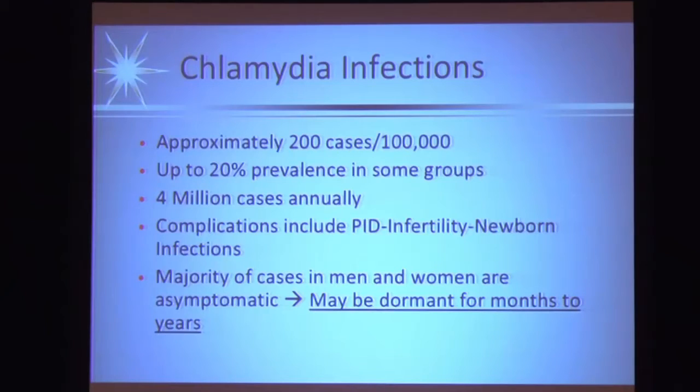Chlamydia is really the most common STI. The overall prevalence is not very high - 200 per 100,000, which is only two-tenths of 1% - but in some socioeconomic and age groups it's as high as 20%, so it varies a lot by who you're taking care of. That collectively comes to about 4 million cases. The complications of chlamydia are primarily pelvic inflammatory disease in women and newborn infection for a baby born through an infected birth canal.